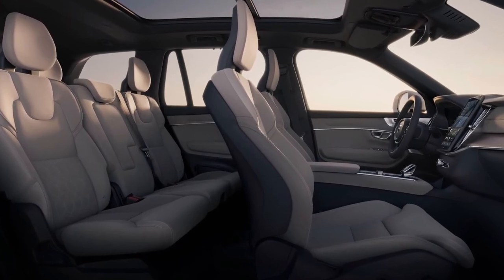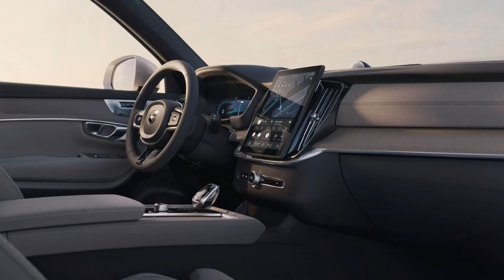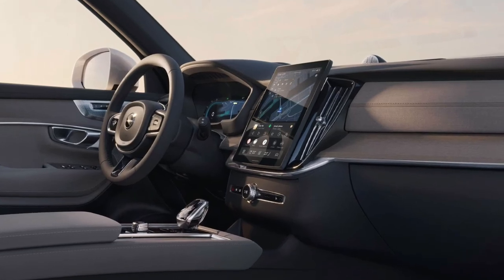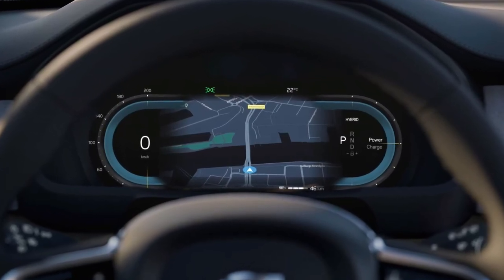What's new for 2025? Volvo has reworked several areas of the XC90, but that updated version is a 2025 half model-year vehicle. Confusing matters is the fact that early 2025s don't get the refresh, which should hit showrooms in the first quarter of 2025.